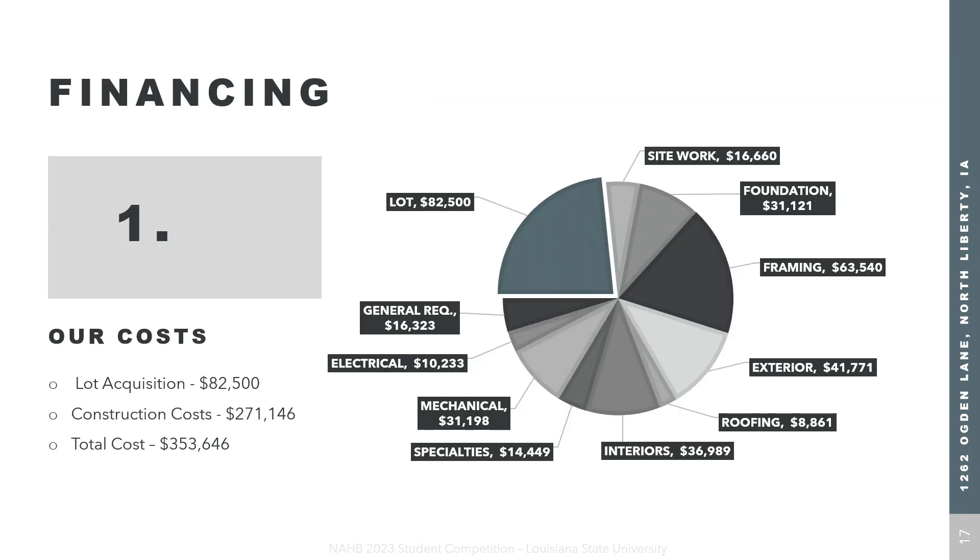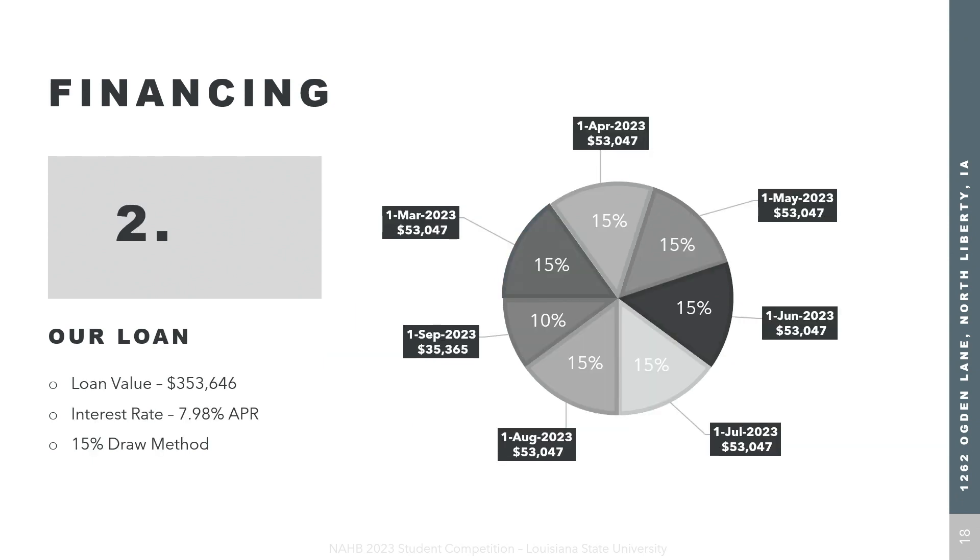Looking at our financials, we've evaluated a total cost of $353,000, including a lot acquisition of $82,000 and total direct construction costs of $271,000. We've worked with our local bank to establish and secure a construction loan at 7.98%. We will utilize a 15% draw method with six key payments of 15% early in the project and 10% at closing. This allows us to stay ahead of costs, pay our trades on time, and maintain positive relationships.